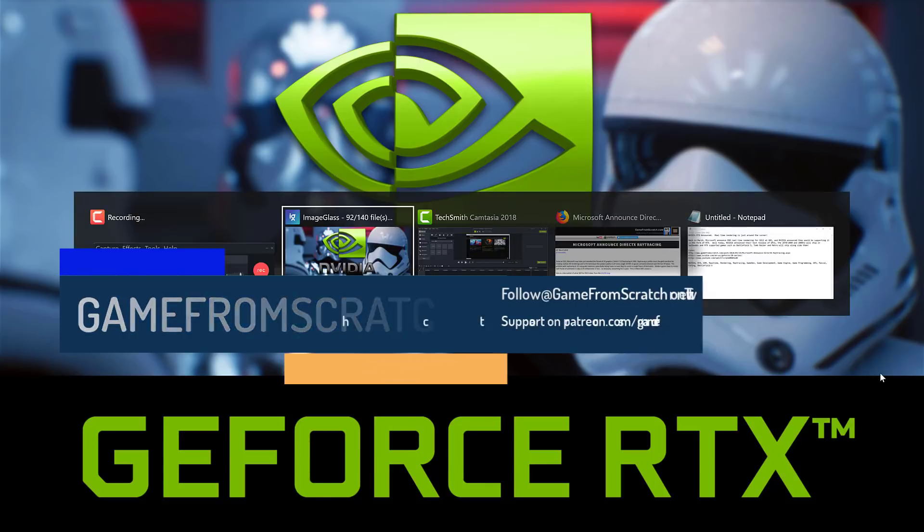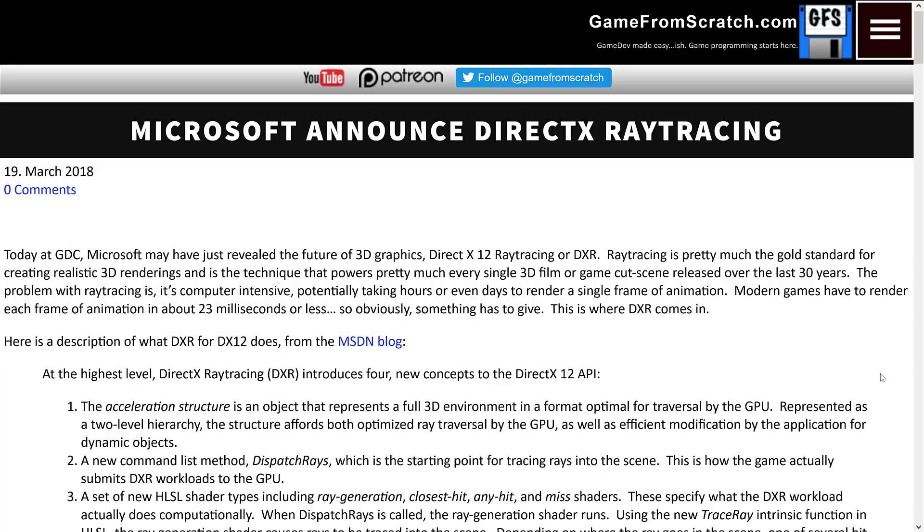Just a few months back there was an announcement at GDC about real-time ray tracing. That is very much a game development related topic and something I discussed — I'll toss a link down below. So what does that have to do with today? Well, today was basically a keynote speech from NVIDIA about the technology they've been working on for the last 10 years, and this is basically related to DXR.